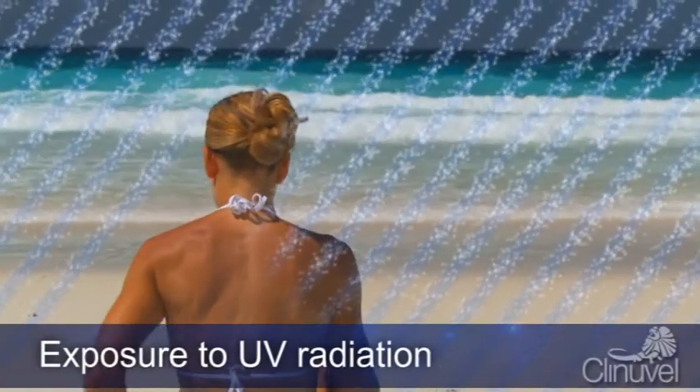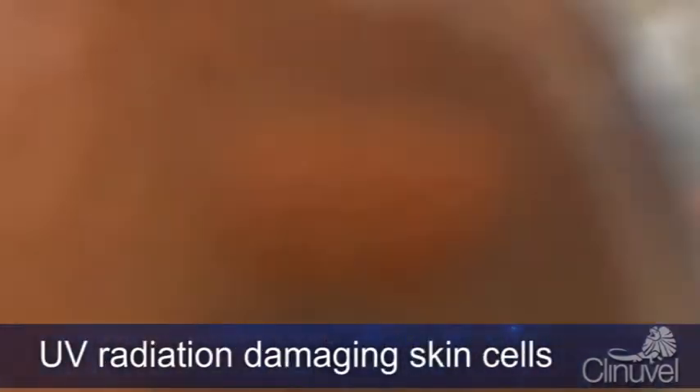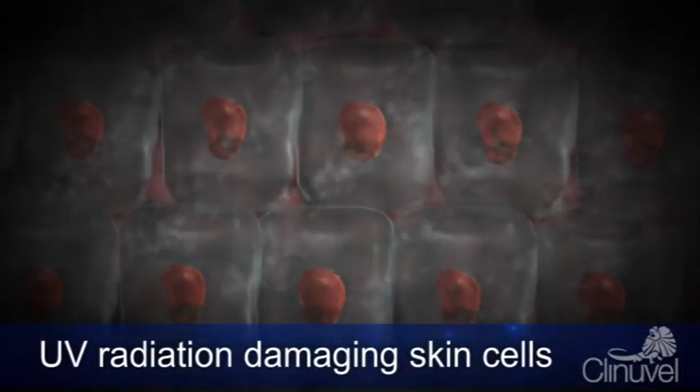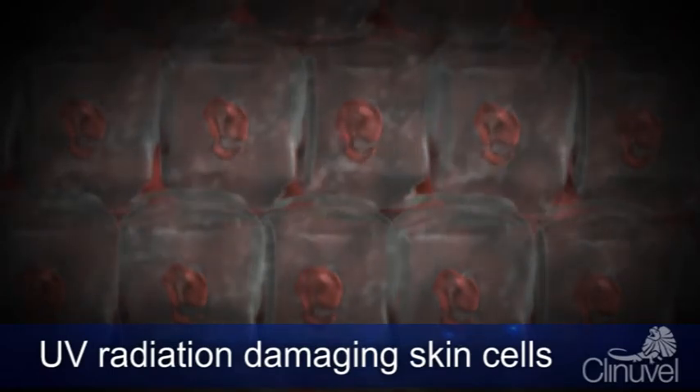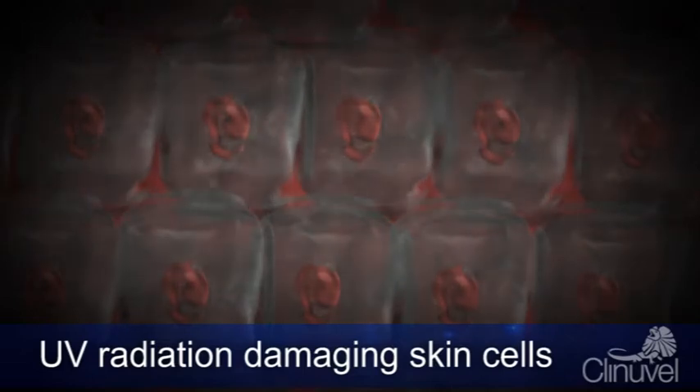Sunburn is the visible physical response of the skin to damage by overexposure to UV radiation. The severity of your sunburn will depend on the intensity and duration of UV radiation exposure, and often damaged skin cells are beyond repair.